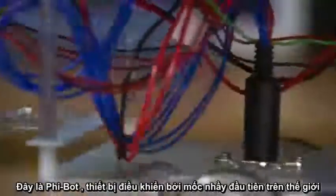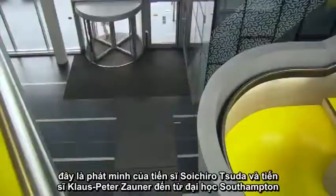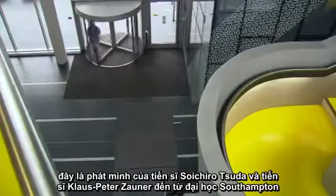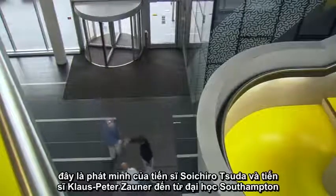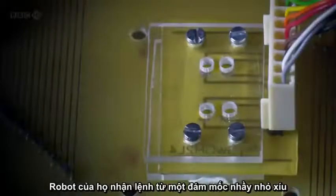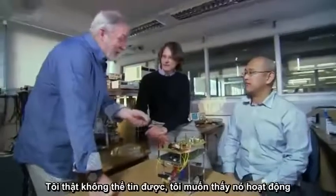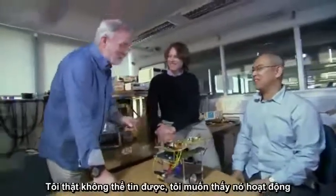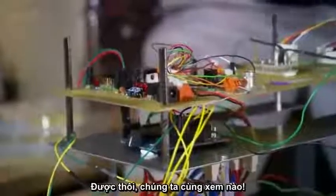Meet the Slimbot — the world's first slime mold-controlled robot. The Slimbot is the brainchild of Dr. Soichiro Tudor and Dr. Klaus-Peter Zahner from Southampton University. Their robot takes its orders from a tiny blob of slime mold. It just seems almost unbelievable.